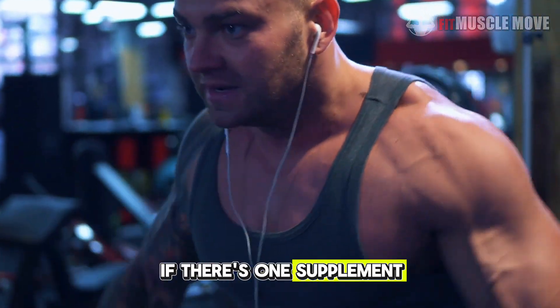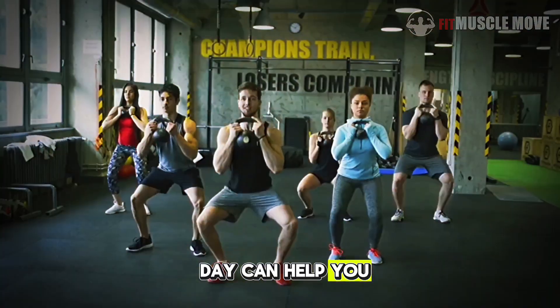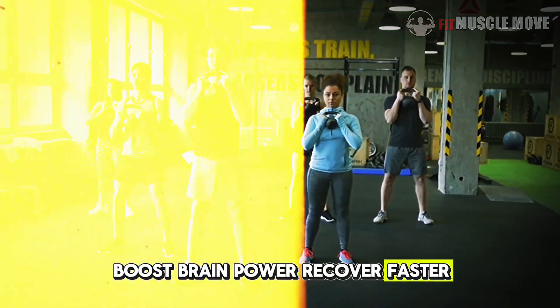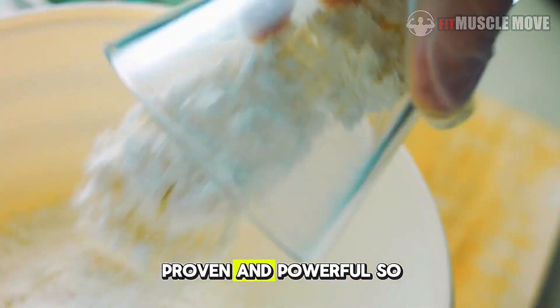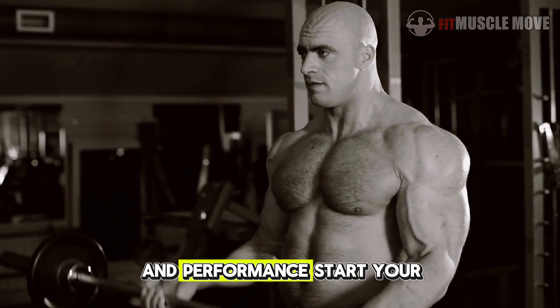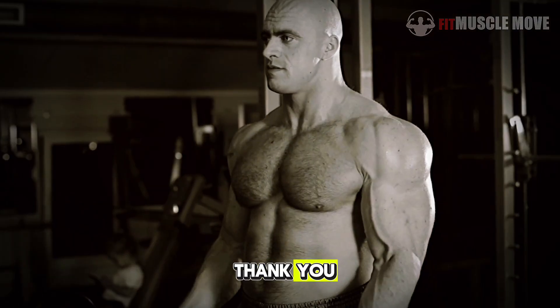If there's one supplement truly worth your consistency, it's this. Just 5 grams a day can help you build more muscle, boost brain power, recover faster, increase strength, reduce fatigue, and support longevity. It's simple, proven, and powerful. So if you're serious about transforming your body and performance, start your 5g daily habit today. Your future self will thank you.